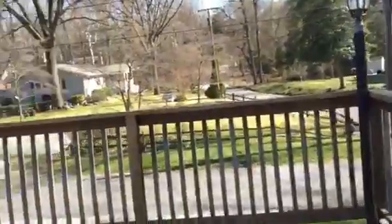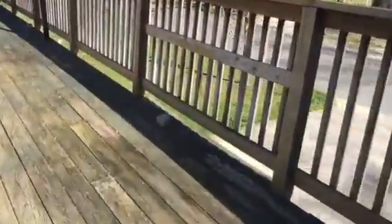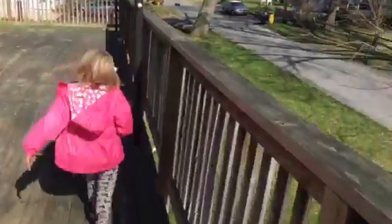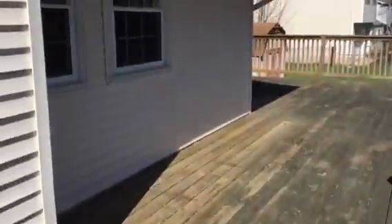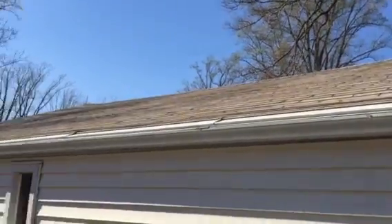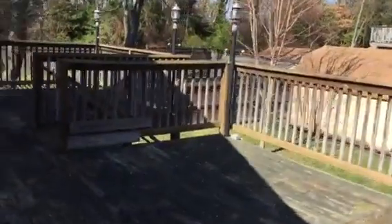The windows look okay. The deck is falling apart a little — the railing needs fixing, and there's a lot of deck with some bowing. Siding looks good. This deck just keeps going.